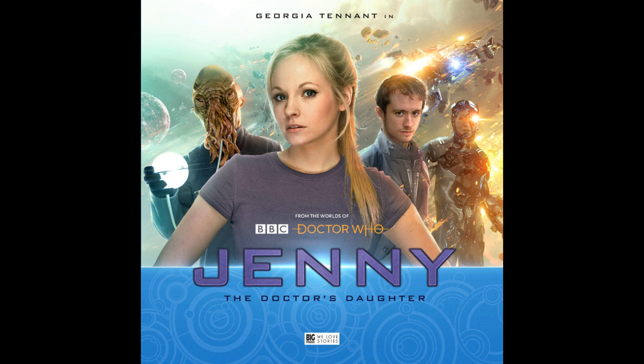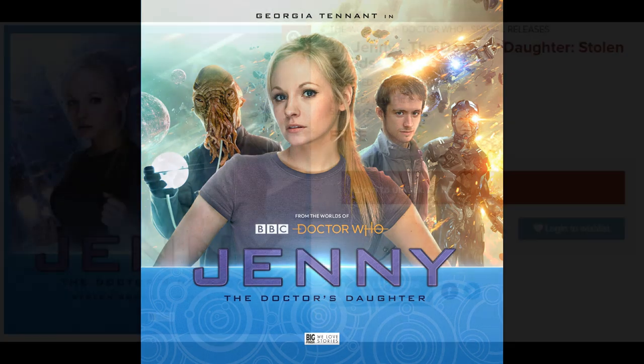Jenny was introduced in the 2008 episode The Doctor's Daughter. The episode isn't very good; however, the way the episode ends with Jenny coming back from the dead with regeneration energy and escaping Messaline by stealing a spaceship has left fans curious as to whether or not the program would follow up on this loose end — and they haven't. So, after 10 years and one month after that episode's broadcast, Big Finish thought, if you want something done, just do it yourself, and they released a set with Georgia Moffat reprising her role as Jenny.